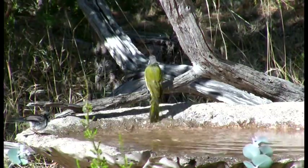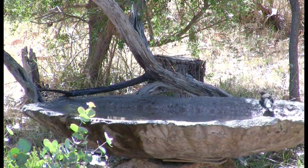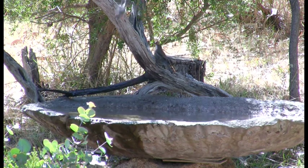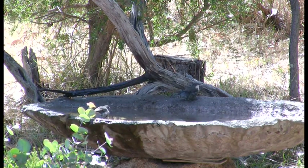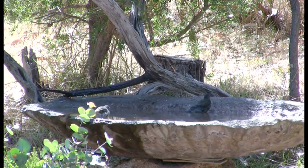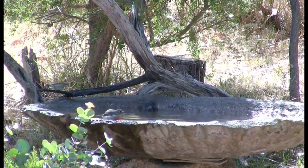He is joined in the bath by a white-eared honeyeater. And here comes a white-throated tree creeper, quickly followed by a female scarlet robin. Notice how the tree creeper always descends backwards. They spend most of their time flying to the bottom of tree trunks and working their way up in search of insects. For this reason they always prefer to remain head up and tail down.